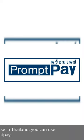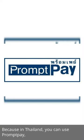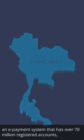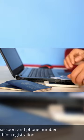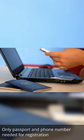Worry no more. Because in Thailand, you can use PromptPay — an e-payment system that has over 70 million registered accounts. For tourists, I recommend True Money. Only a passport and phone are needed for registration.